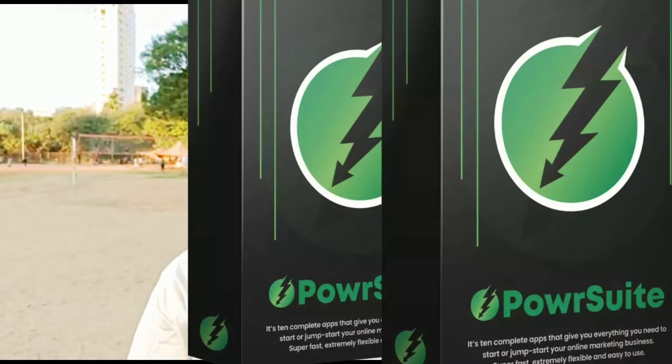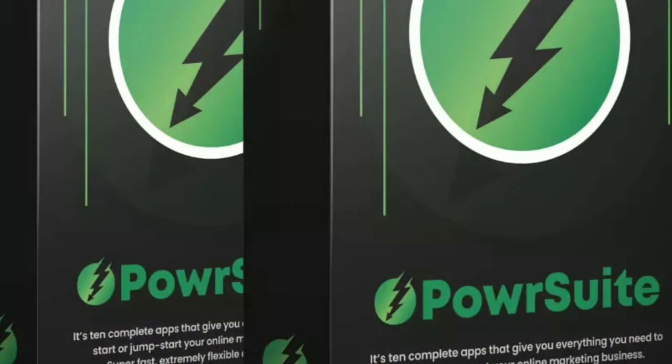Hi, this is Humesh. Welcome to my review channel. Today I'm going to review a product called Power Suit by Nail Nipper. The Power Suit is going to launch on 13 July 2022 at 11 AM EST. In this review video I'm going to share with you the front ends, the OTOs, the bonuses, demo video, and I'll take you to the members area of this product.